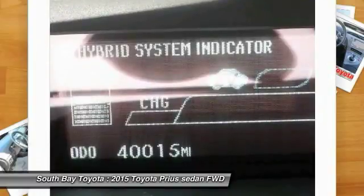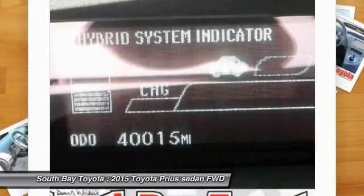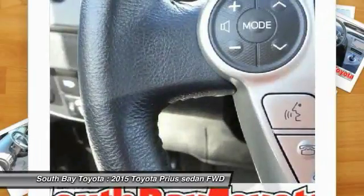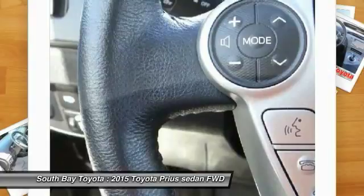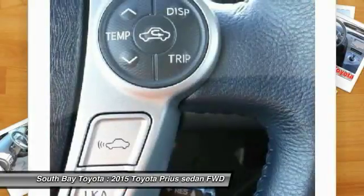Carfax One Owner. Clean Carfax. Gray 2015 Toyota Prius Five FWD CVT 1.8L four-cylinder DOHC 16V VVT-i. Toyota factory certification is included in the price. This vehicle has passed a 160-point inspection by our Toyota certified technicians.